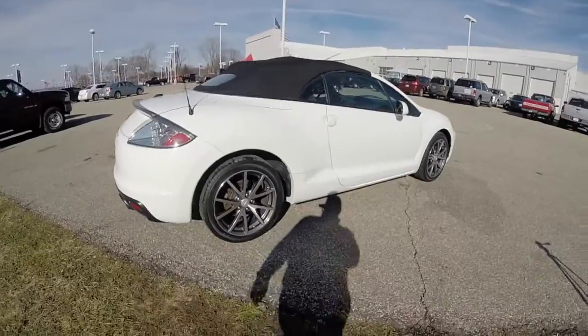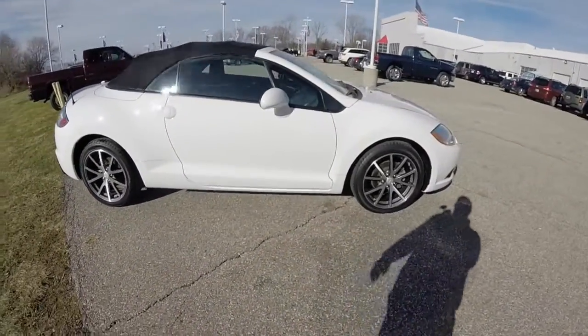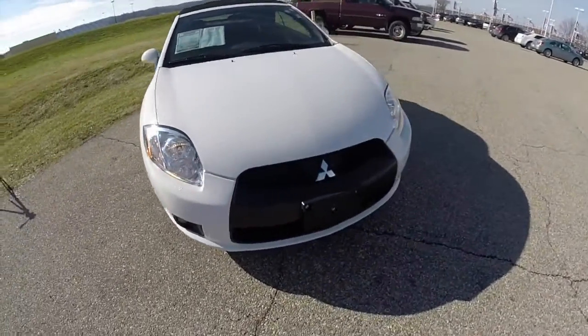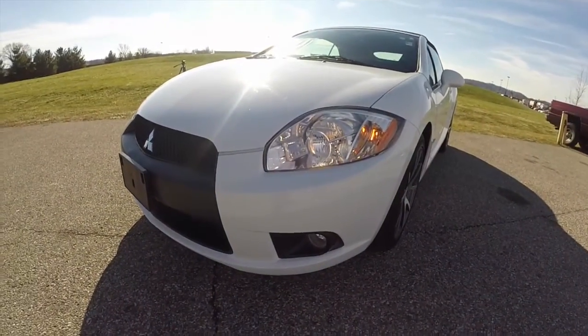This does conclude a quick walk around look at this 2011 Mitsubishi Eclipse. If you have any questions or would like to see this vehicle, please contact our showroom. One of our friendly sales staff will be more than happy to answer any questions you may have. And as always, thanks for watching.